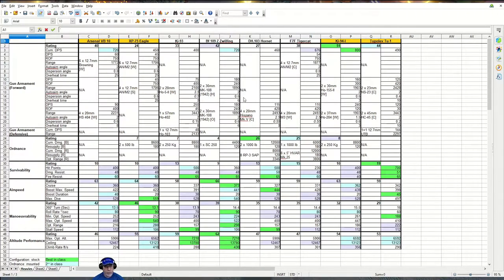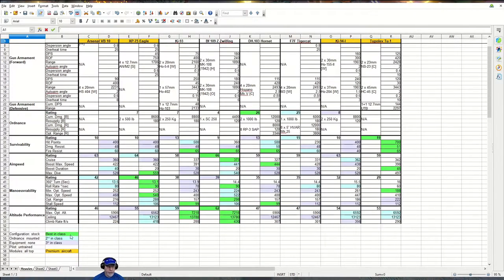In this table we have all of the statistics for each aircraft. Green indicates best in class, light blue is second best in class, light purple is third best in class. A gold colour behind the name of the aircraft indicates that it's a premium or a reward, as indeed the Arsenal VB-10 is.